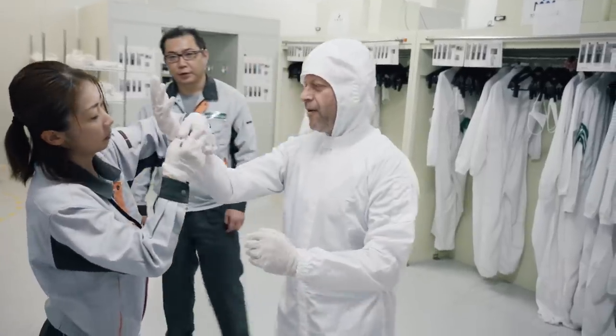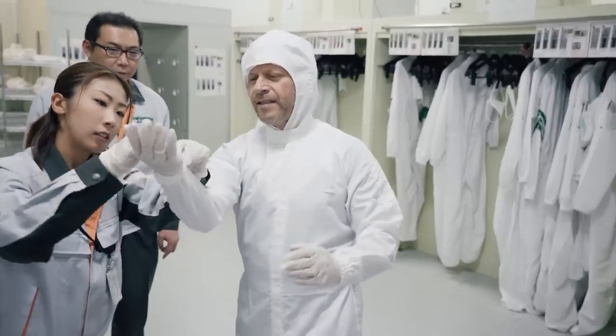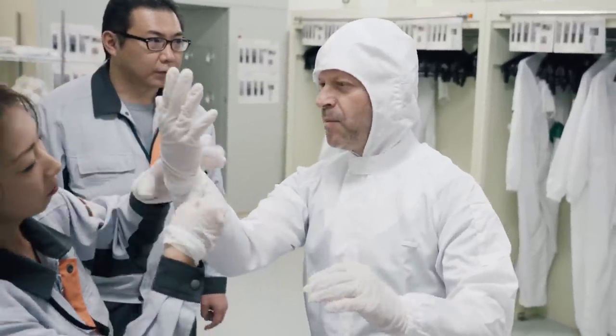So as you can see, it's very, very demanding before going into the factory itself. Everything has to be clean, sterile, as much as possible.